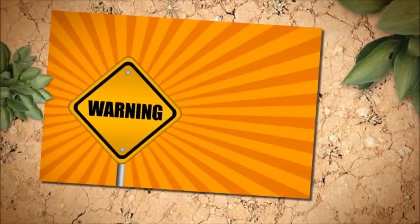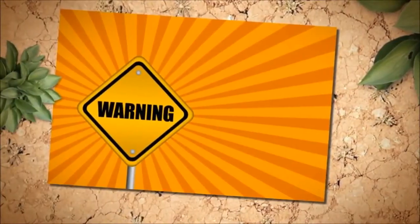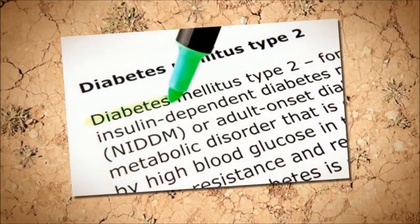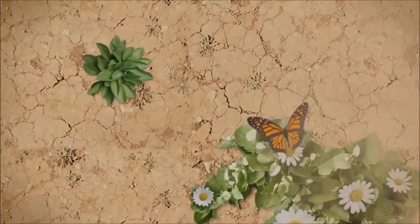High blood sugar can cause many troubling diabetes skin problems for those with diabetes. Blood sugar control is the bottom line for preventing or reducing diabetic skin issues. According to the American Diabetes Association, skin symptoms are sometimes one of the early signs of diabetes.